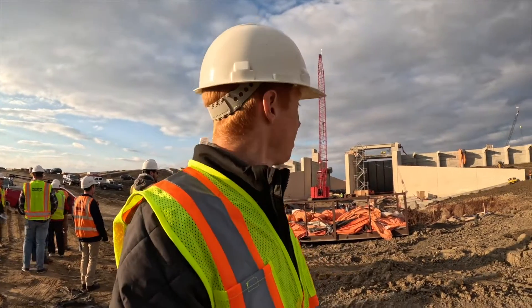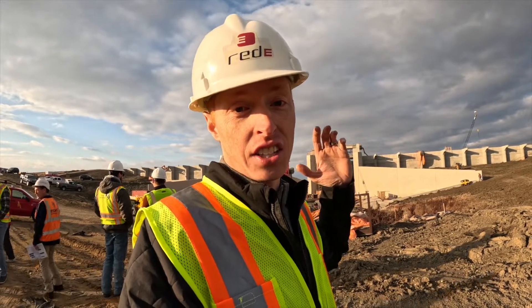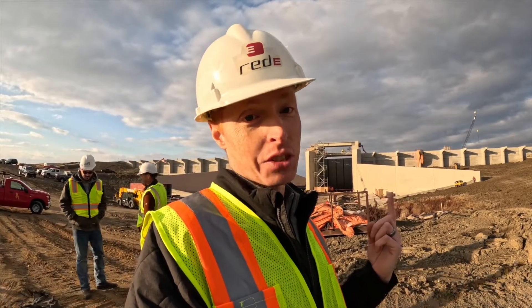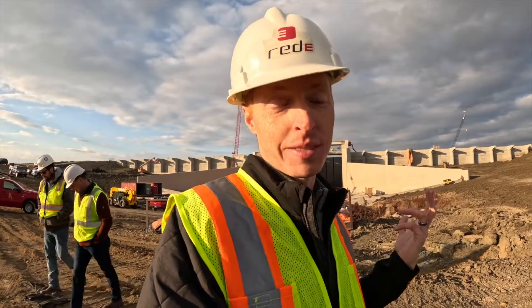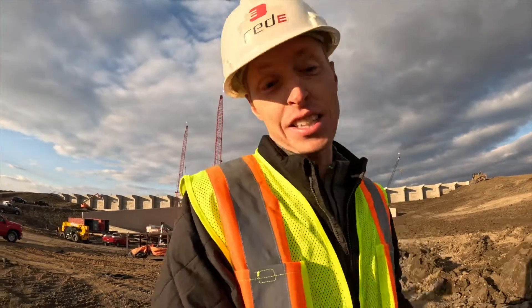If you guys have seen some of my past videos on my home project — the bunker, the under-the-patio bunker I'm building — now I know where all the concrete is going in our area. There is a concrete shortage, a labor shortage, and guess what? This is probably part of the reason. But it's not a problem — it's a good thing. Community over my bunker — that's important.